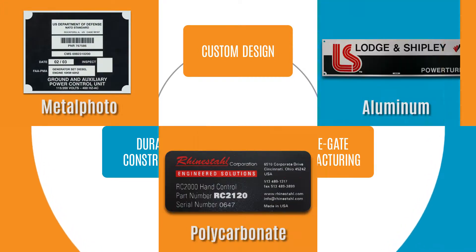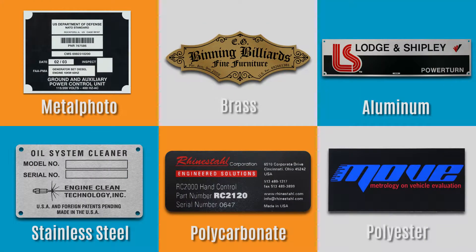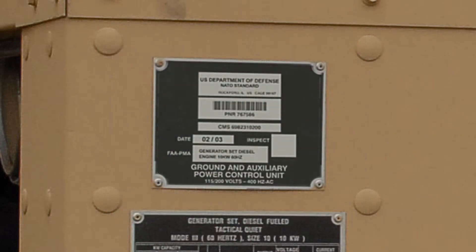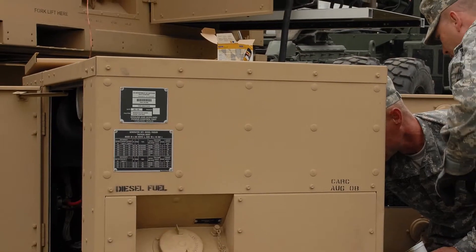Durable construction: MPC offers a variety of durable material options, ensuring your nameplate, label or equipment faceplate will last the life of the asset that it's attached to.